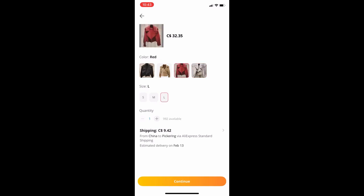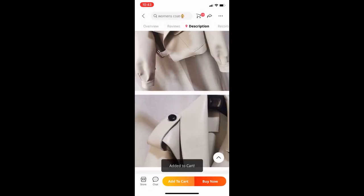Pick your shipping, continue, and add it to cart. I hope you loved that tutorial — I tried my best to be as detailed as possible. If you loved it, please comment, like, and subscribe, and look out for new videos. Thank you so much for watching, take care!